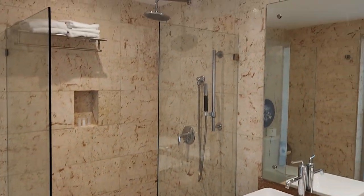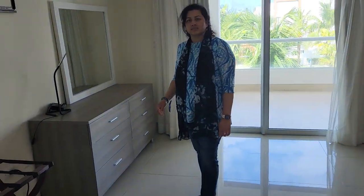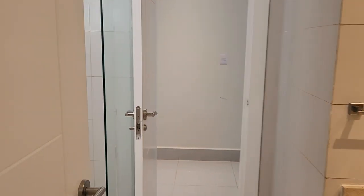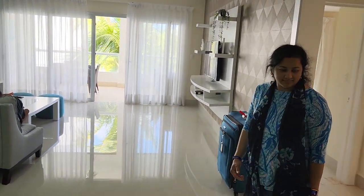That looks very beautiful — marble and tiles. And there's another bedroom here; this is going to be Farhan's room. This one also has an attached bathroom and shower connecting to the main area. So far it's an absolutely great experience at the resort.